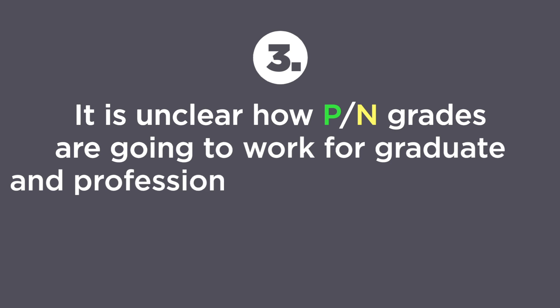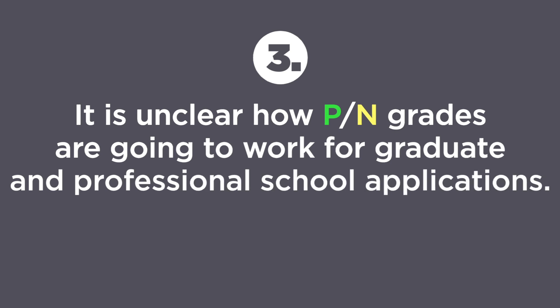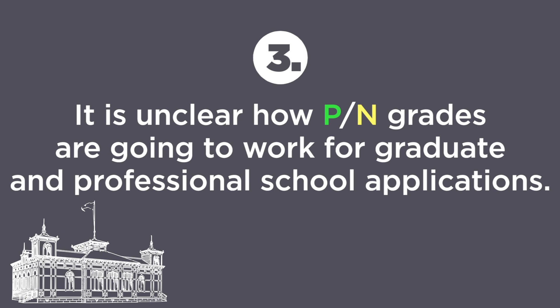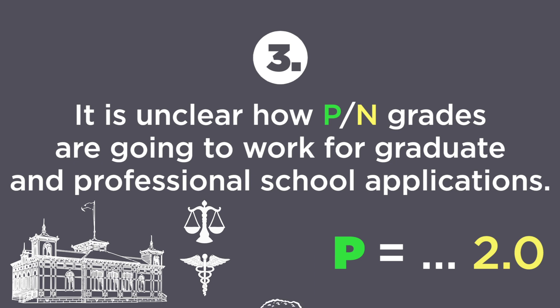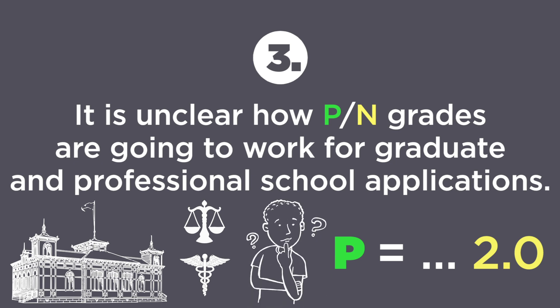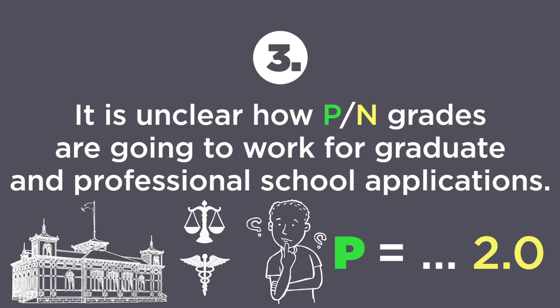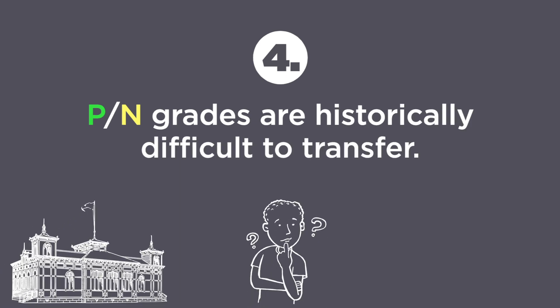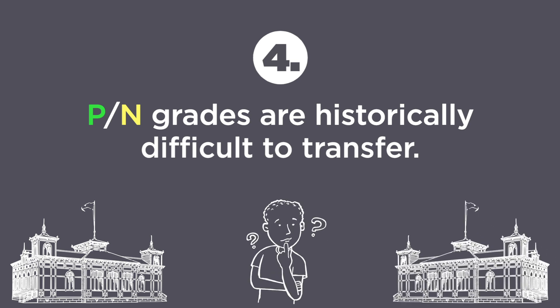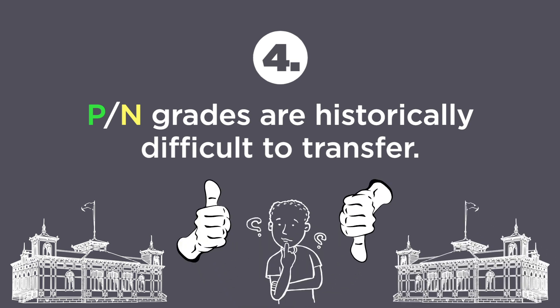Third, it is unclear how PN grades are going to work for graduate and professional school applications. Many graduate schools and professional schools — things like law and med schools — might calculate applicant undergrad GPA themselves, converting a grade of P to a 2.0. Some do not. If you are thinking about applying to graduate or professional schools, check in with those schools to see how they're going to handle the PN grade. PN grades are historically difficult to transfer, so if you're planning on transferring, check with the institution you are transferring to in order to confirm it will accept these credits.